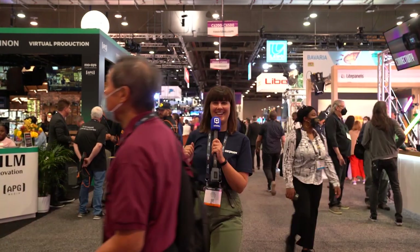Finally, the moment we've all been waiting for — NAB Show 2022. We're going to show you around and highlight all the coolest gear in the world of broadcasting and AV. Let's go!